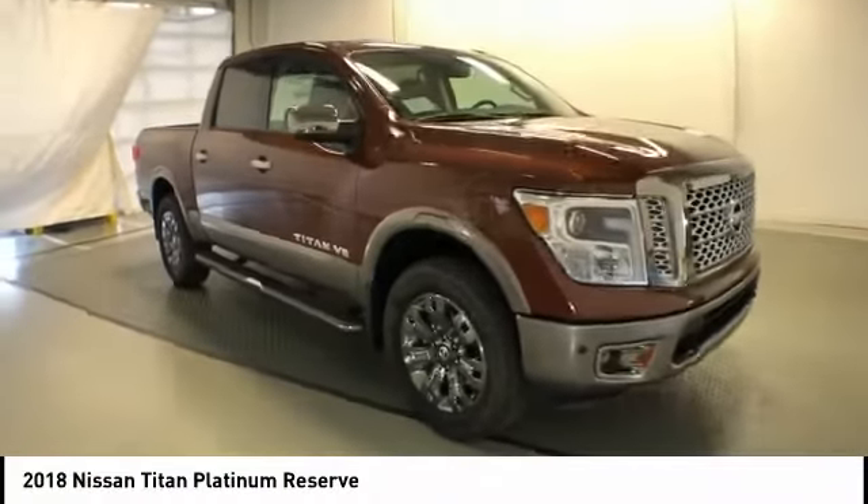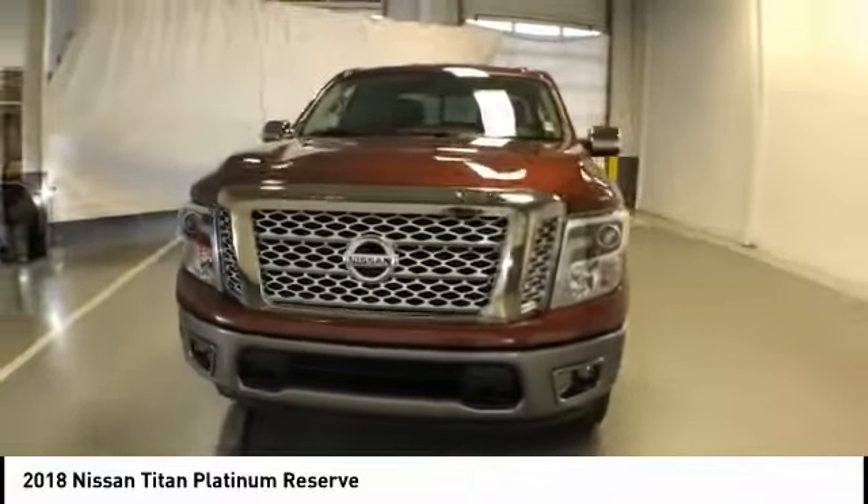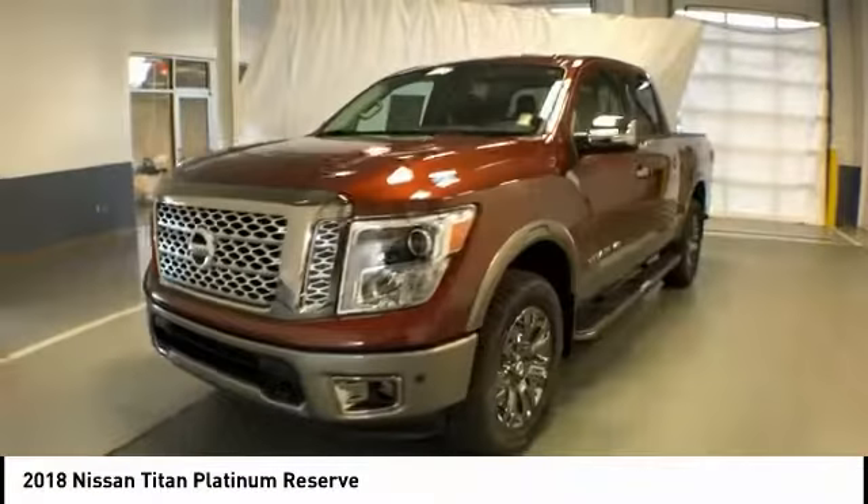You are going to love the 2018 Titan. The Titan houses the Endurance V8 engine, the largest standard truck engine in its class.